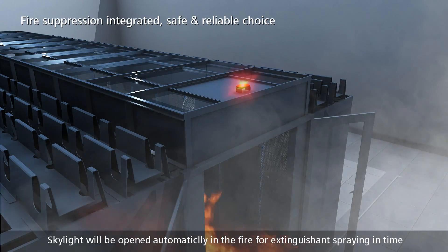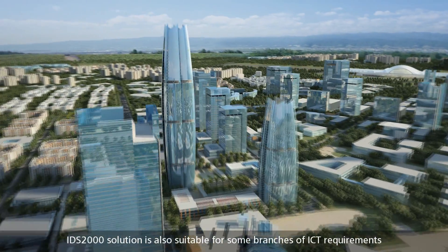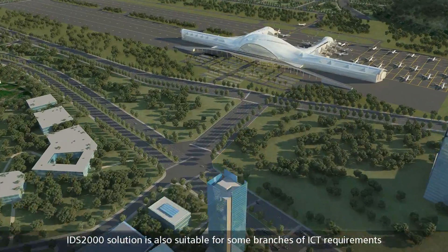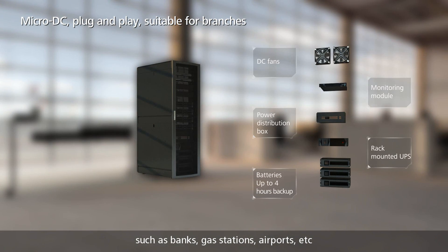A skylight will open automatically in the event of fire for extinguishing and spraying in time. The IDS2000 solution is also suitable for branch ICT requirements such as banks, gas stations, airports, and more.